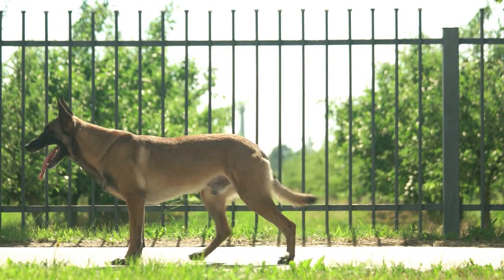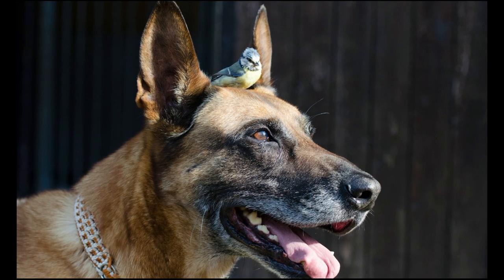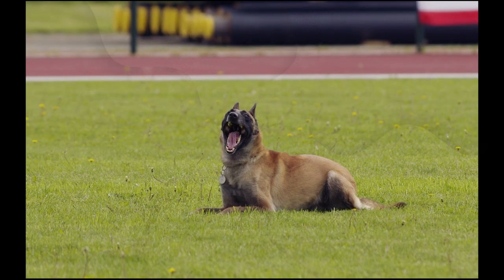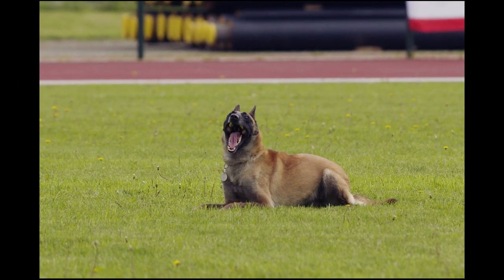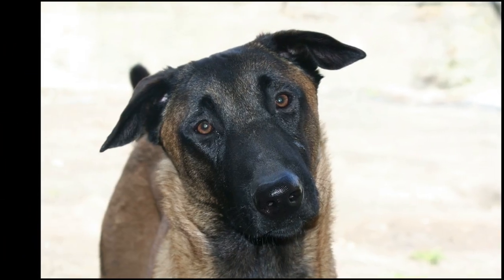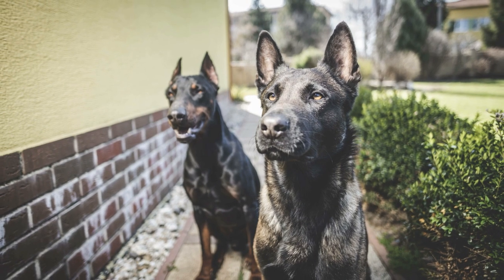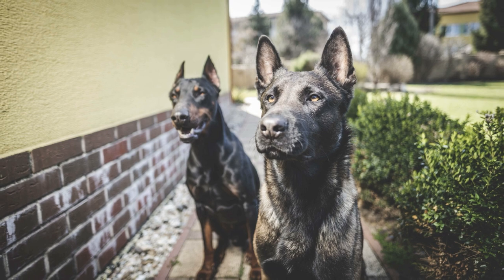The short-coated variety is a Belgian Malinois, the long-coated a Tervuren, a long-coated black dog is a Groenendael, and the curly-coated is the Laekenois. What this means is that if two short-coated Belgian Malinois produce a long-coated puppy, the puppy will be considered the breed Belgian Tervuren. This way of separating the breeds gives far more opportunities to open up the breeding pool and produce healthier, better-performing dogs.